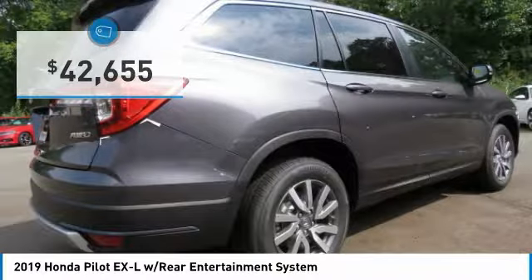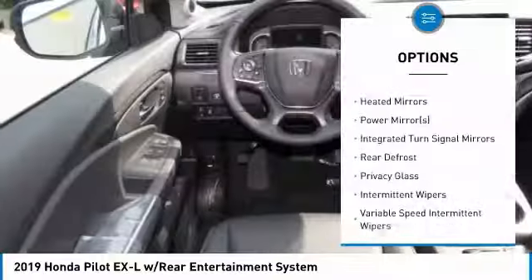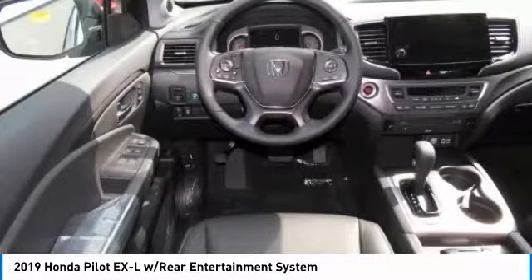This vehicle has less than 100 miles. Here are some of this vehicle's great options: power liftgate, steering wheel audio controls, keyless entry, anti-lock braking system, power passenger seat, all-wheel drive, leather-wrapped steering wheel.